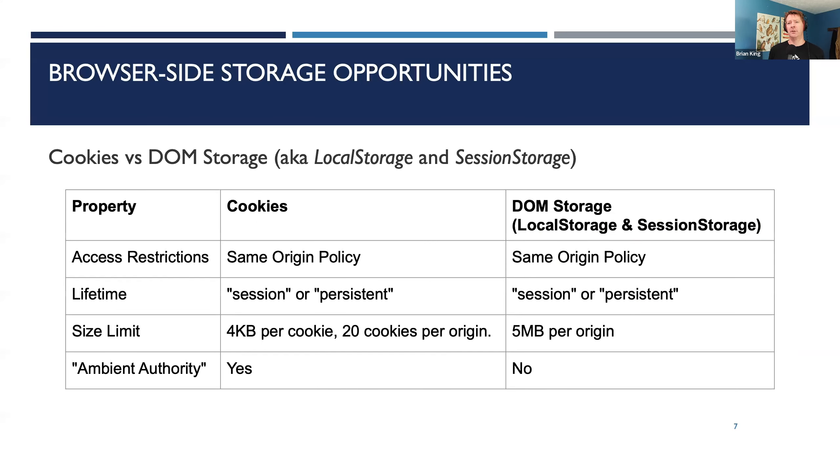Cookies are not the only place to store information in the browser — there's also DOM storage, usually called local storage. Local storage and session storage are both DOM storage. Session storage gets deleted when you close the browser, while local storage persists across restarts. They're both subject to the same-origin policy, meaning the site that set the cookie is the only site that can see it. You can have persistent cookies with an expiration date, or session cookies with no expiration date — implying the browser should delete them when it closes.